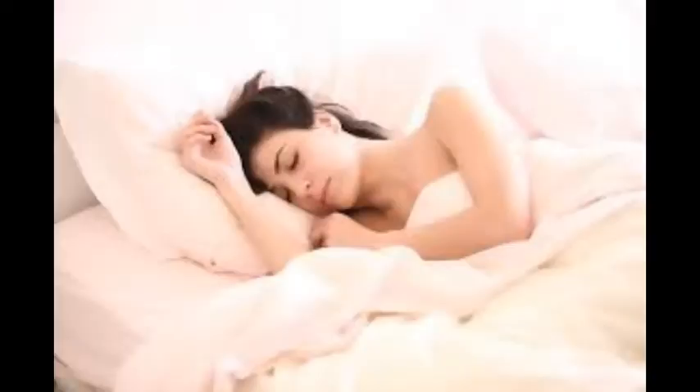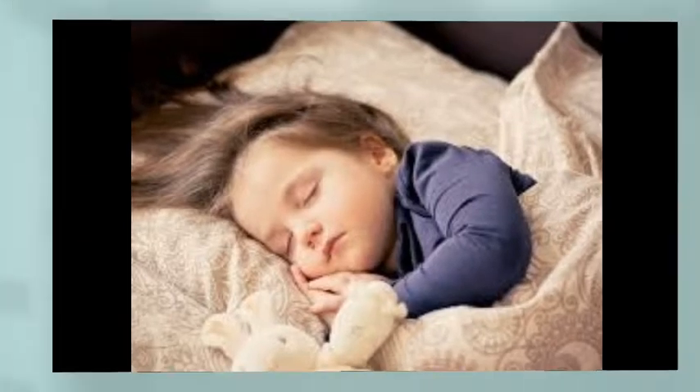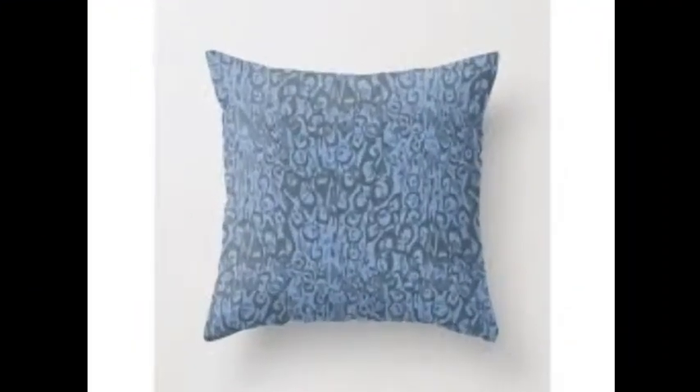Make sure you're getting enough sleep. Being sleep deprived can cause stress and increase acne. As we learned, stress can have a harmful effect on skin, causing acne. Speaking of sleep, change your pillow case on a regular basis. Consider wrapping your pillow case in a towel to absorb oil — you can flip the towel over the next night.